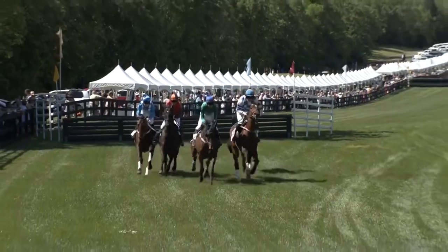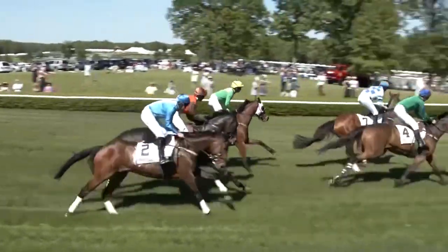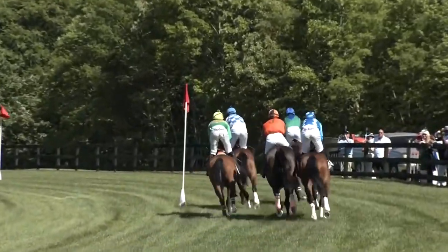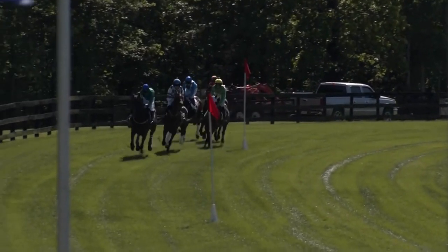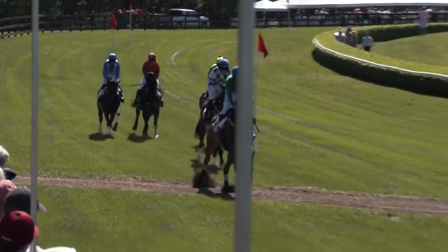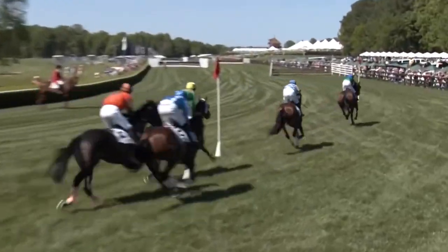Timber rails and all safely over. Boogie Biz now coming through to dispute the running with Handsome Hoyt as they reach the top of the hill, and now they freewheel into the home straight. Racing in third is Ride Away, and then in fourth on the inside is Hano with Geezer on the outside in the hands of rider Tom Garner.